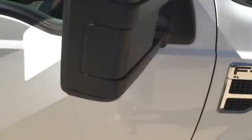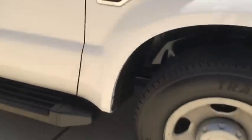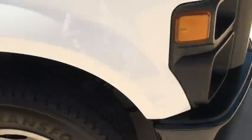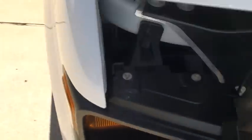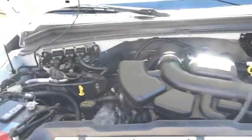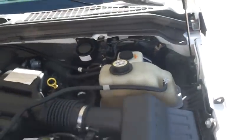These are tow mirrors — you can extend them out. It's got the reliable 5.4-liter V8, plenty of power, nice and clean.